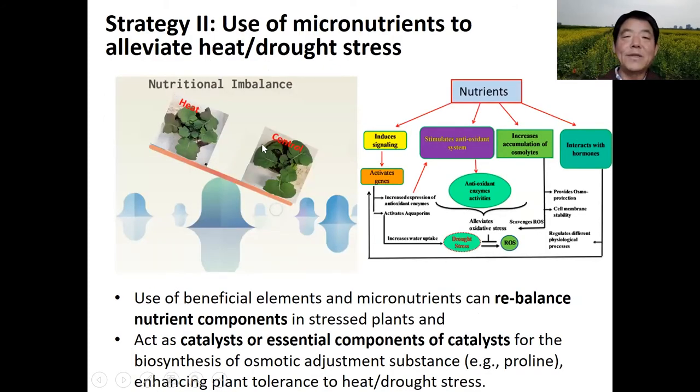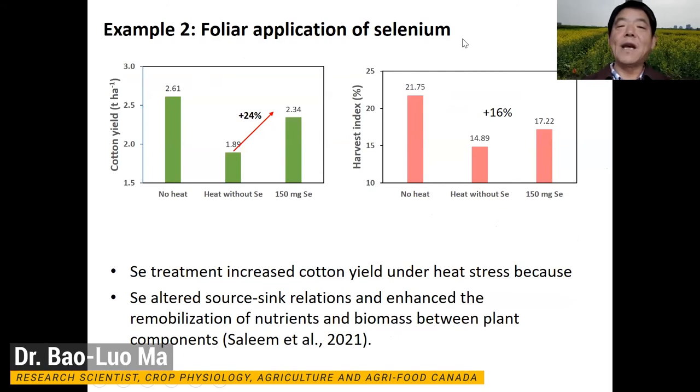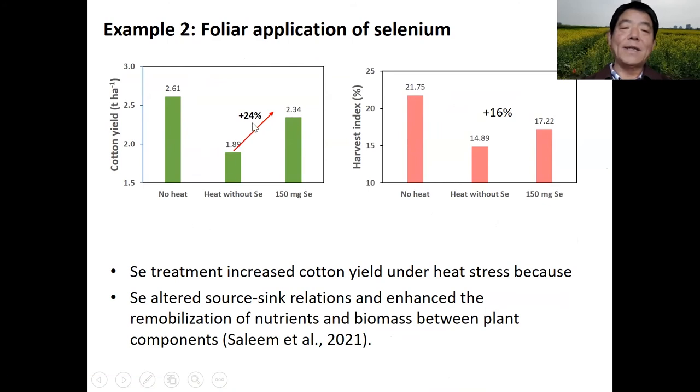Another strategy is the use of macronutrients. As we know, under stress, the plant's internal nutrient balance is probably disrupted. Use of beneficial elements and macronutrients can rebalance nutrient components in stressed plants. These macronutrients act as catalysts or essential components of catalysts for the biosynthesis of osmotic and jasmonic substances, and therefore enhance plant tolerance to heat and drought stress. For example, research found foliar application of selenium or silica can increase canola yield by as much as 24%, because selenium altered source-sink relations and enhanced the remobilization of nutrients and biomass between plant components.